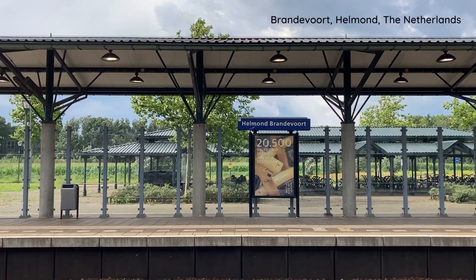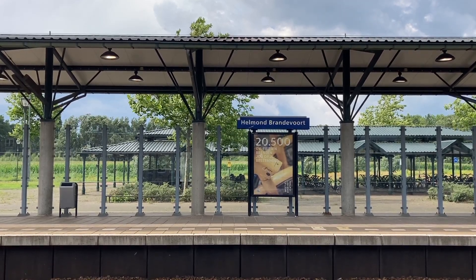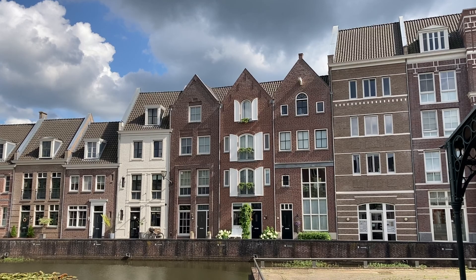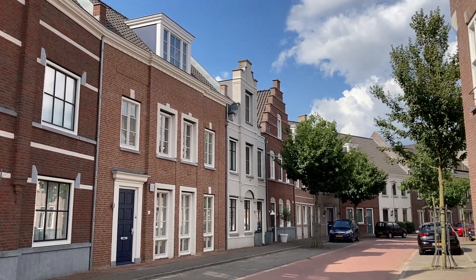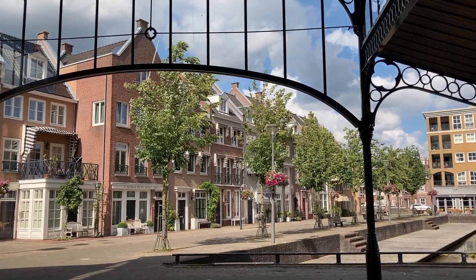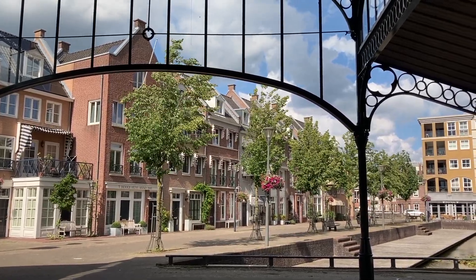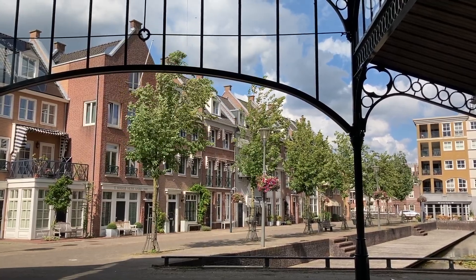But does uniformity have to be the rule? Let's look at another example. This is Brandevoort in Helmond, another VINEX neighbourhood situated in the south of the Netherlands. It was built according to the principles of new urbanism and new classical architecture. As you can see, the houses all look different — they were constructed based on classic Brabant villages and small towns.